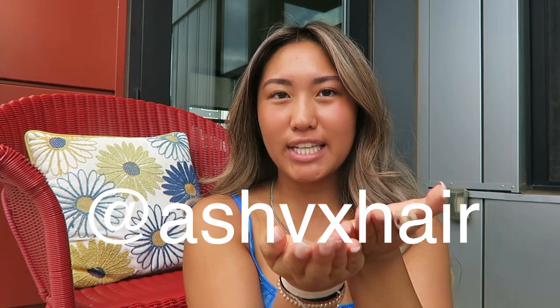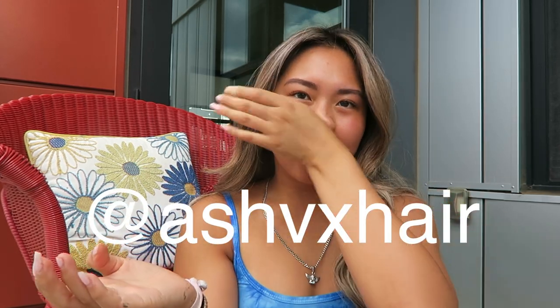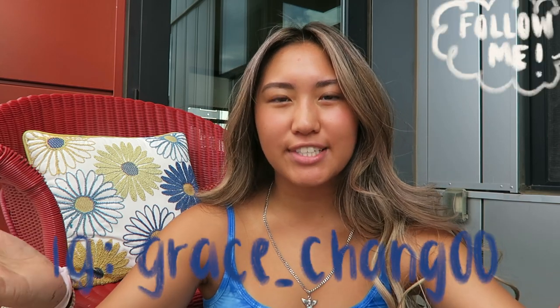Also, if you don't follow me on social media, you might be confused — I dyed my hair. I got it done in Louisiana. I'll put her Instagram here. My name is Ash and I love my hair. This is the second session. Make sure you're following me on Instagram and such. My username is Grace underscore Chang zero zero.